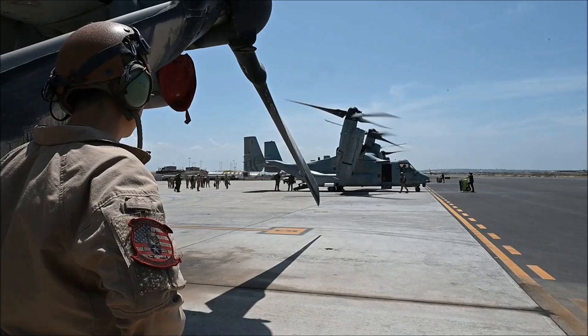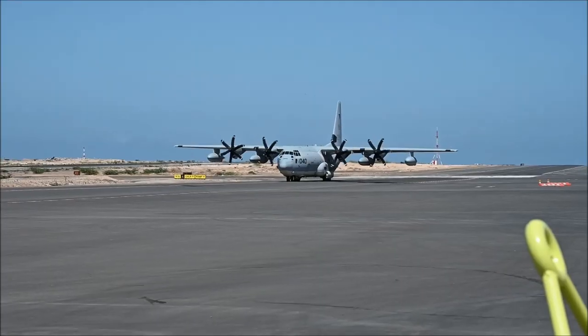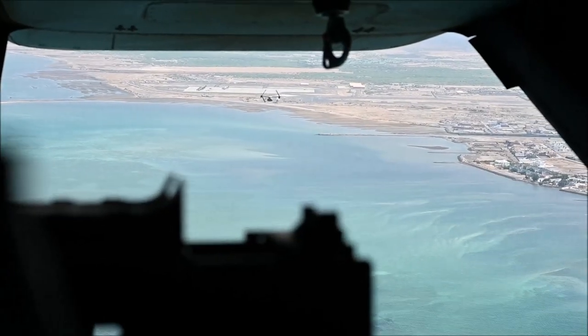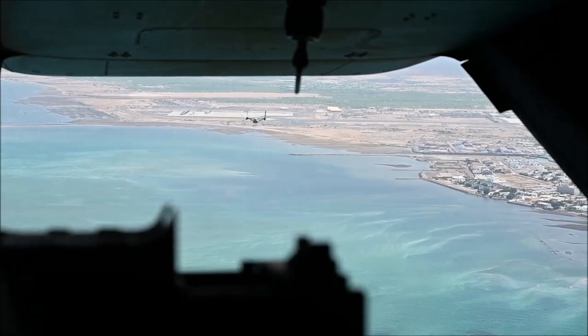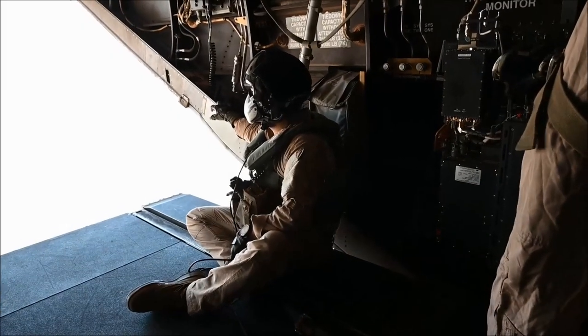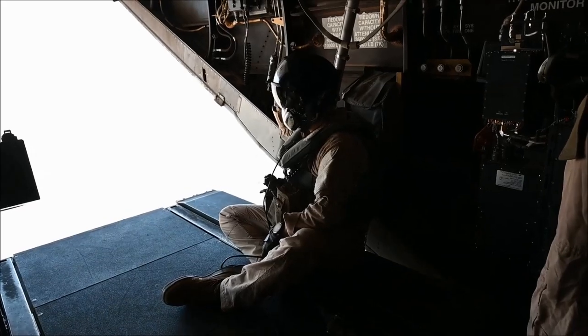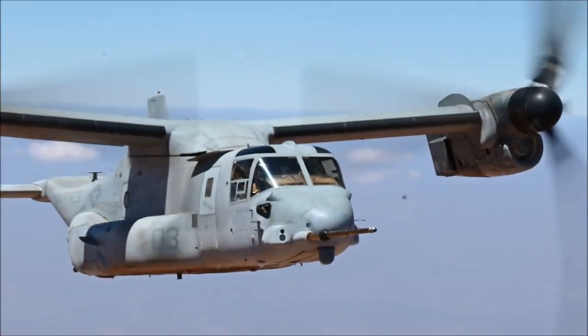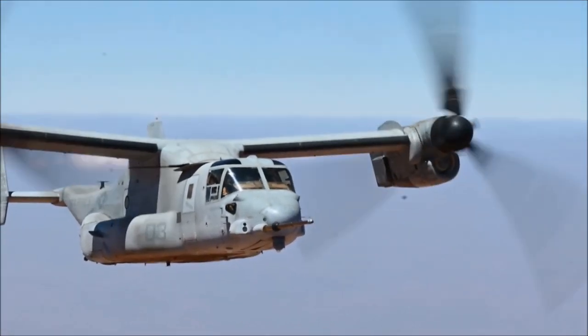I'm the commanding officer of VMM-266 Reinforced, better known out here as the Air Combat Element Crisis Response Africa. Our unit has both MV-22 Bravo aircraft as well as KC-130J Hercules aircraft. We provide that 24/7 alert capability for the combatant commander in support of the Combined Joint Task Force Horn of Africa, to respond to a crisis 24 hours a day at a moment's notice — in support of our embassies all over the continent of Africa.